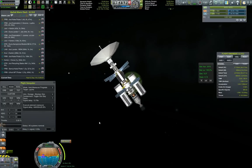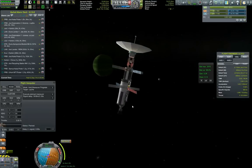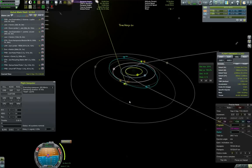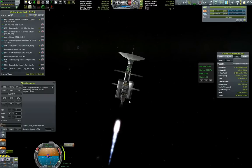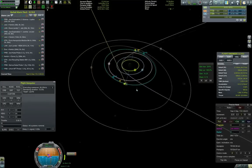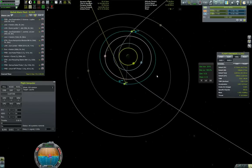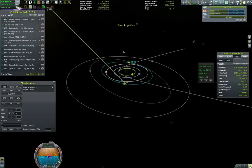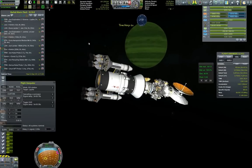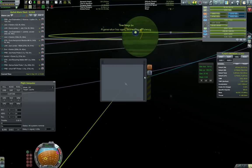Coming up on our maneuver node and getting ready to burn. One good thing when you're playing with RemoteTech and the flight computer: you don't need to think about the burns — you just set them to be executed and they execute. That's just beautiful, much simpler than manual burns. We have 100 meters per second left and I'm waiting for Exploration 2 Science to come inwards towards Laythe. We will be changing sphere of influence towards Laythe.